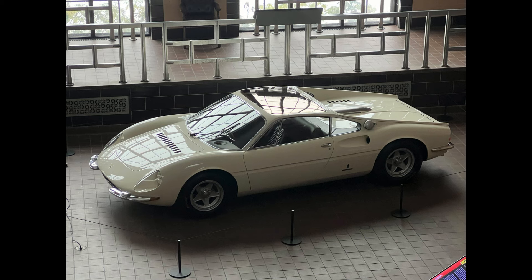Only two units of this ultra-rare model were ever produced, making it one of the most exclusive Ferraris. Each car was crafted with unique details, reflecting the bespoke nature of coach-built automobiles. The Ferrari 365P Berlinetta Special is more than just a car — it's a symbol of Ferrari's bold innovation and design prowess. With its groundbreaking three-seat layout, stunning Pininfarina design, and powerful V12 performance, this prototype stands as a testament to Ferrari's creativity and engineering.